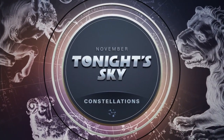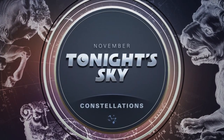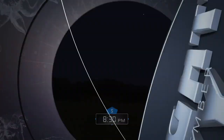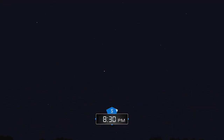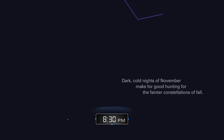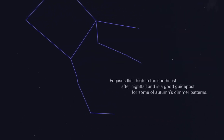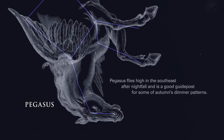November Tonight's Sky: Constellations. Dark, cold nights of November make for good hunting for the fainter constellations of fall. Pegasus flies high in the southeast after nightfall and is a good guidepost for some of Autumn's dimmer patterns.